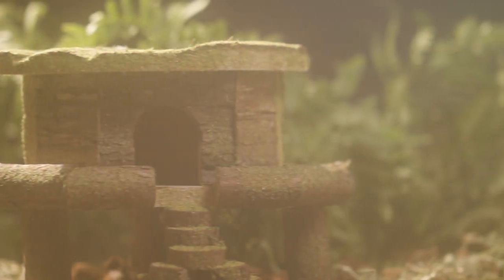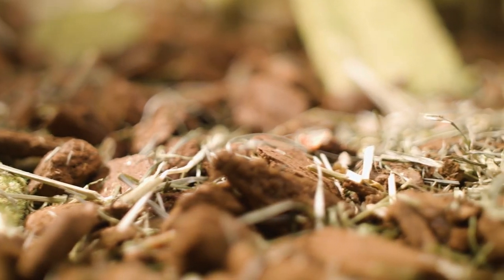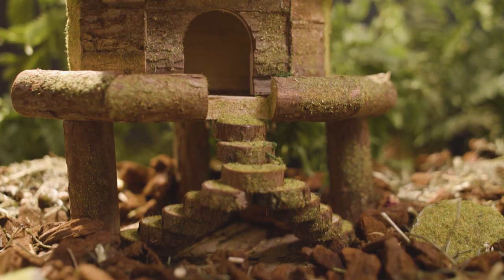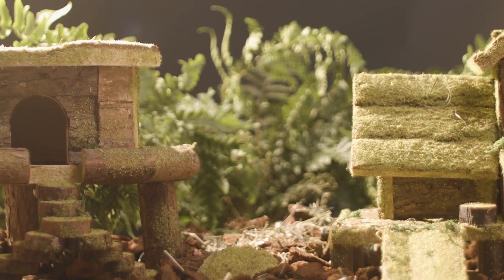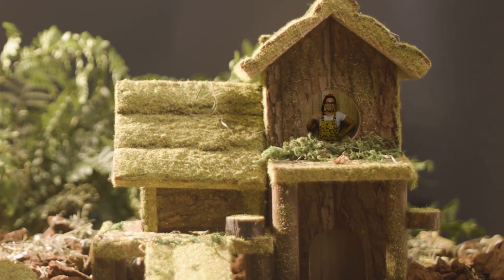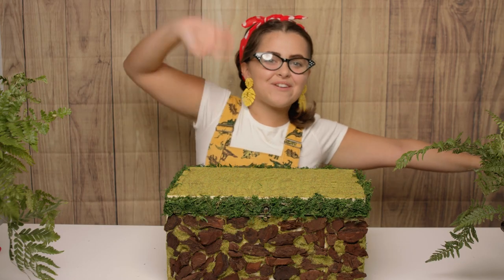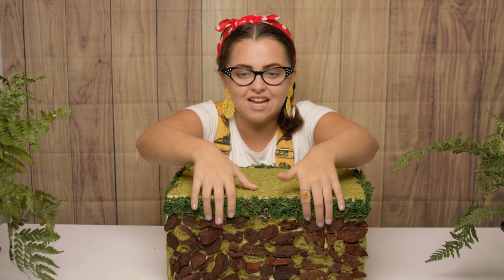Hi boys and girls and welcome back to my tiny tree house. Today we're going to be unboxing more of the TY Miniboo collection! So let's go discover what we can find inside! Hi everyone, it's Tilly and I'm back with my super special box. Shall we have a sneak peek to see what we can find inside? Let's go!